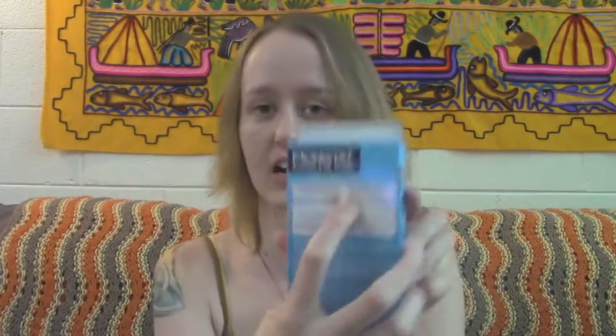A yeast infection is a fungal infection — it should not affect the pH of your vagina. So if you're experiencing symptoms like thick clumpy discharge, itchiness, and discomfort, and you use the swab and the color doesn't change, chances are you have a yeast infection. Of course, go to your doctor or gynecologist and make sure they take a culture and test you as well.